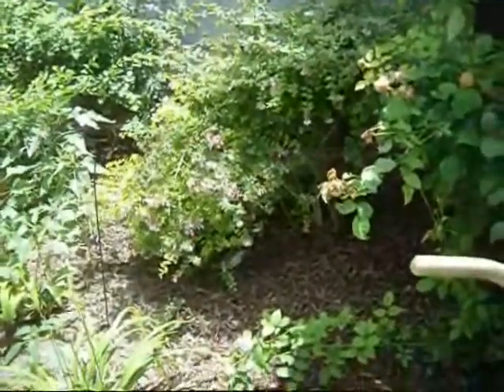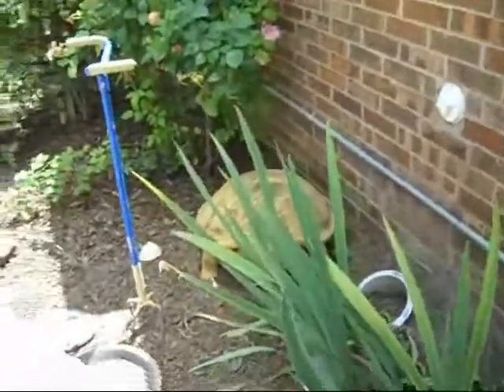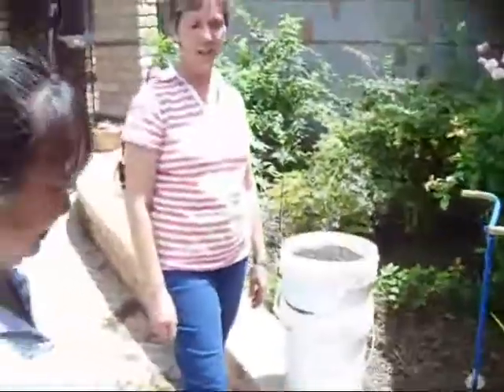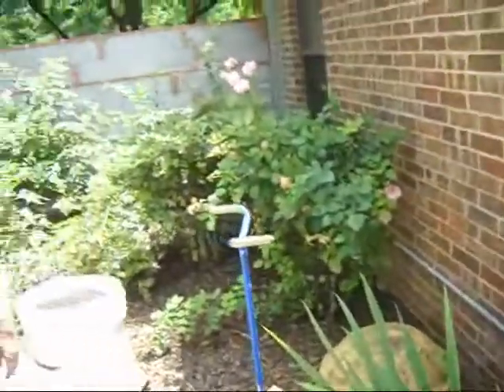I've always been interested in turtles. I've always liked them, thought they were a lot of fun, thought the kids would enjoy them. But I never had a place to put them — I was always afraid they would get in the pool and drown. When we re-did the walkways, we had this little area where I can keep them safe. We have eight large turtles and two babies right now.